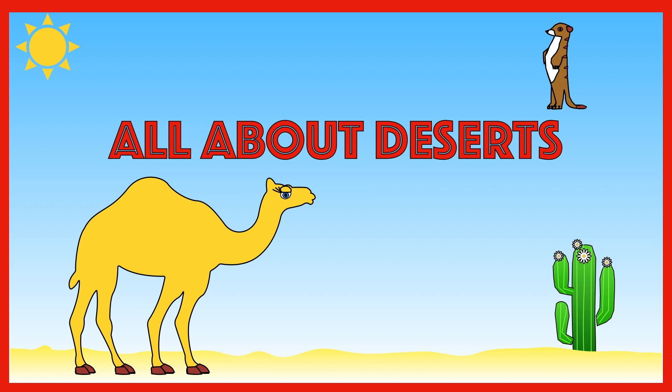Did you know that about one third of the Earth is covered in desert? Deserts are very dry places with very little rainfall. In fact, deserts get less than 25 centimeters of rain a year. That's not very much at all.